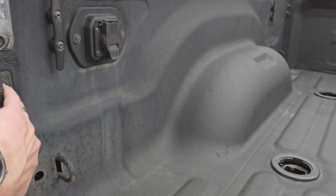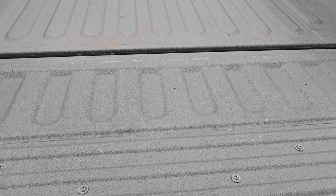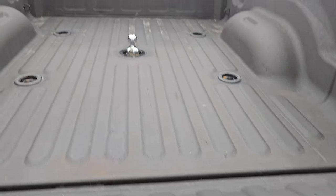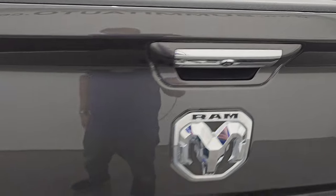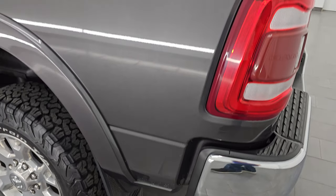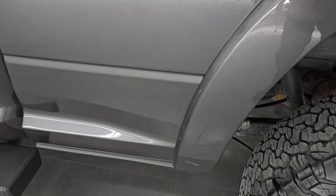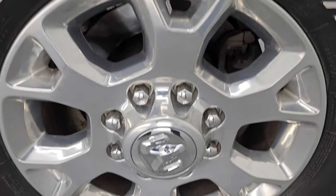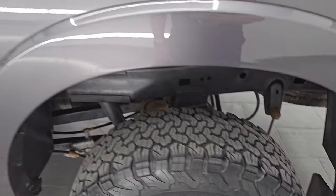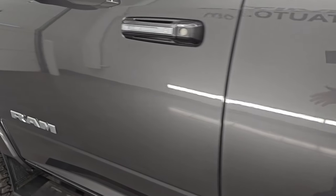You get 7-pin wiring, side box tie downs, and LED bed lights. Spray-in bed liner goes onto the tailgate, which is a pretty nice feature. That shuts nice and solidly. As we go down the driver's side, just as clean as the passenger's side — no major dents or dings on the box. This back wheel is in excellent shape as well. Down the rest of the side of the truck, cab and doors all look really good, no major dents or dings.